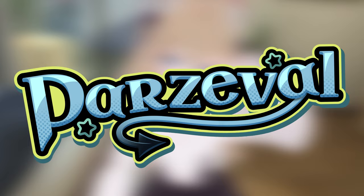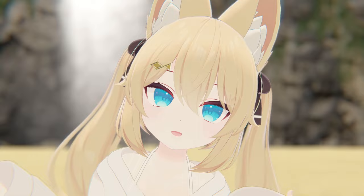Omae wa mou shindeiru. Karen in VRChat. Well, that's one way to start a video.